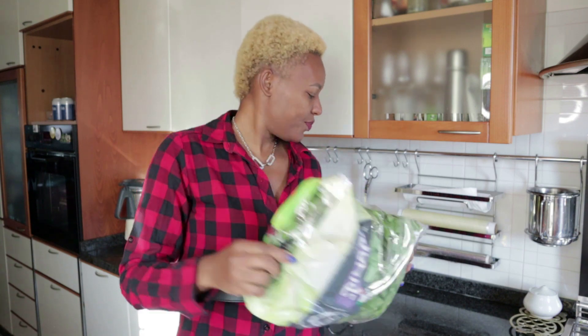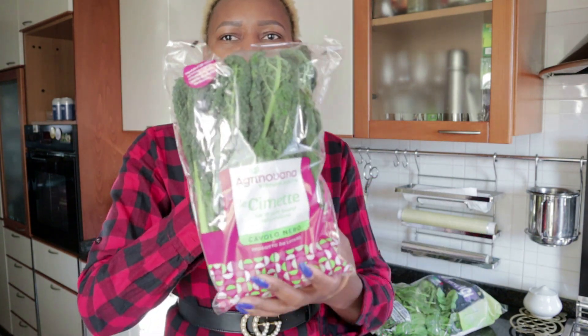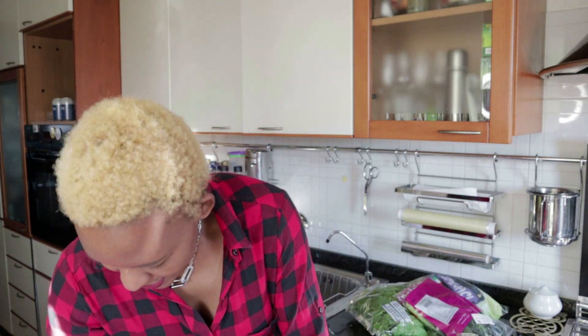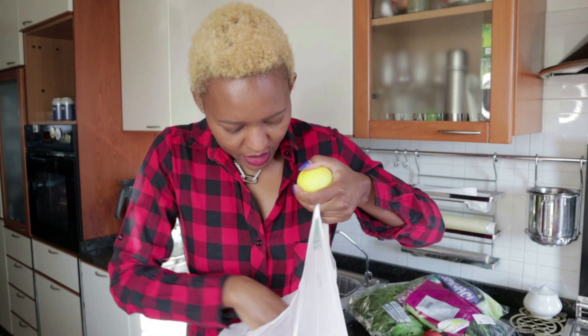I bought some spinach and I also got some kale. I also bought some onions — I like the small ones so that when I start to cook I can use the whole piece. I also bought some garlic, which is one item I cannot forget to buy whenever I go grocery shopping. I got some lemons and today I found the big ones — actually they're a bit small but I hope they are good.